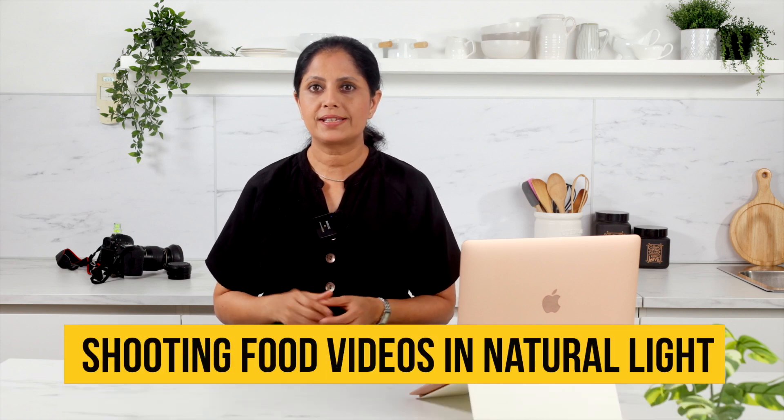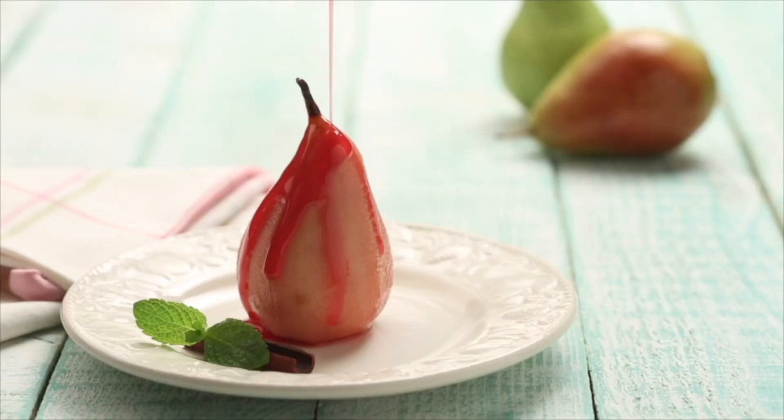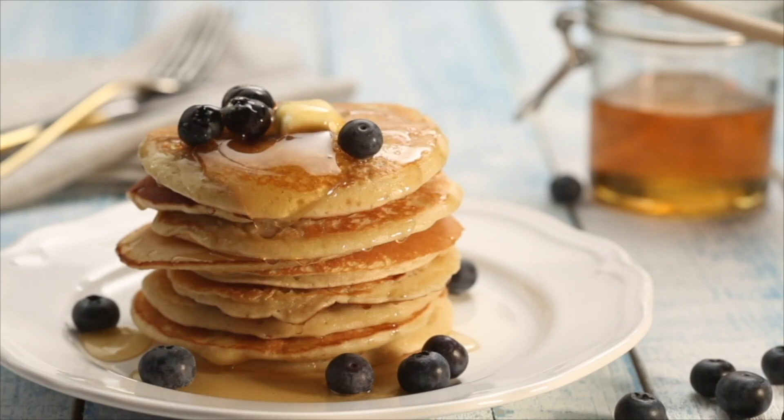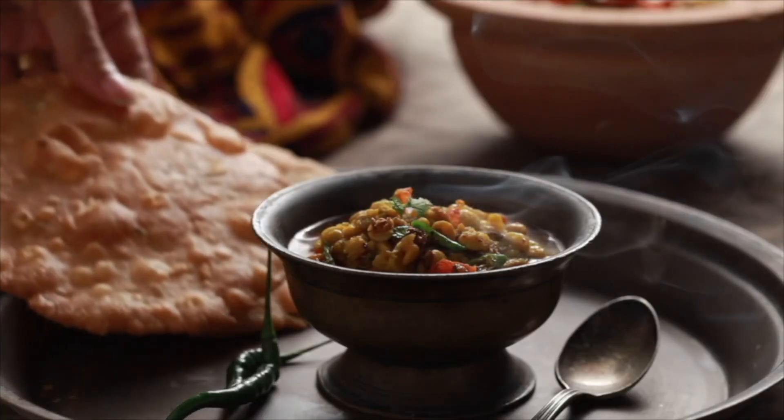In this video, I'm going to share some tips for shooting food videos in natural light. Hey there foodies, today we're going to talk about one of the most important aspects of food videography — shooting with natural light. Natural light can truly elevate the visual appeal of your food videos, so I'm excited to share some valuable tips with you. Let's dive in.